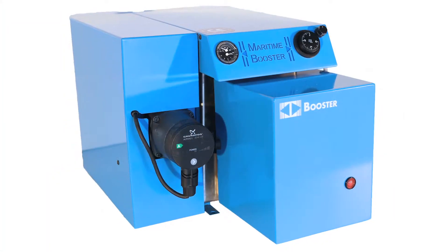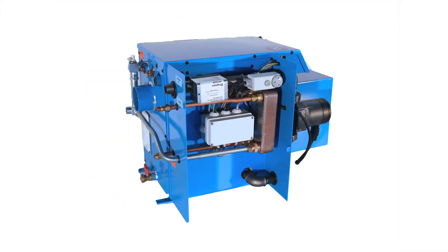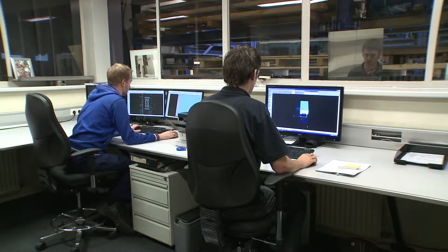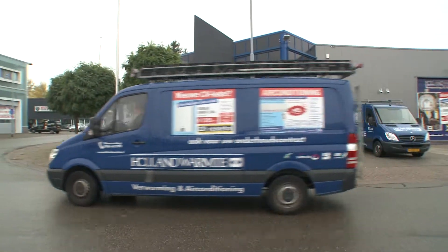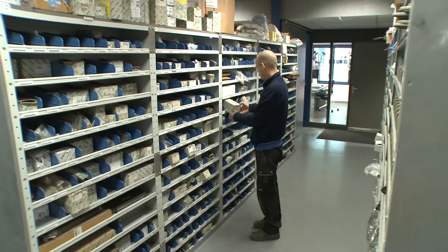Welcome to the Maritime Booster, the smallest professional oil-fired central heating boiler. The Maritime Booster was developed by the specialists of Holland Warmte. They have over 50 years of experience in central heating and oil-fired central heating systems.